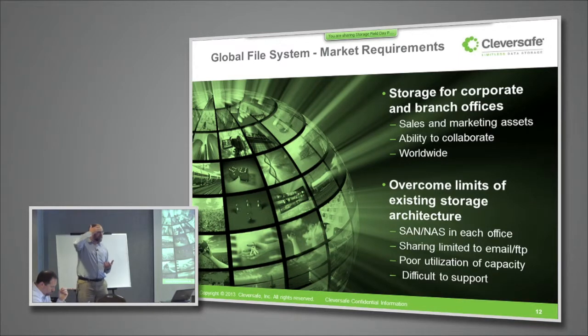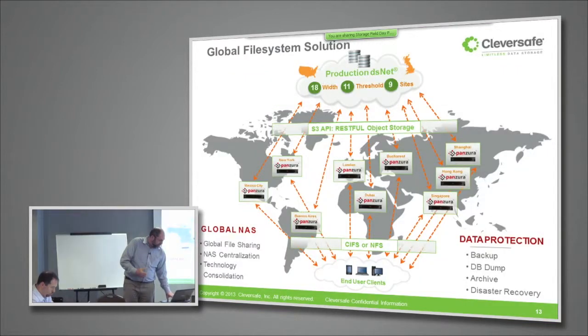They weren't able to get good utilization of capacity across all the different offices — too much capacity in one office and not enough in another. From an IT point of view, this was a challenging environment to support. They had to support a number of different and distinct systems in remote locations with no centralized capability to monitor or manage the system. They were looking for lower overall costs, better data sharing across offices worldwide, and an easier to manage, more reliable system.